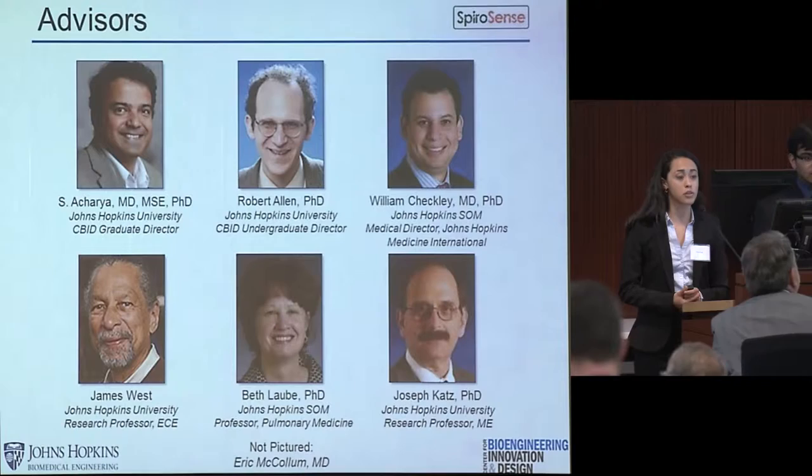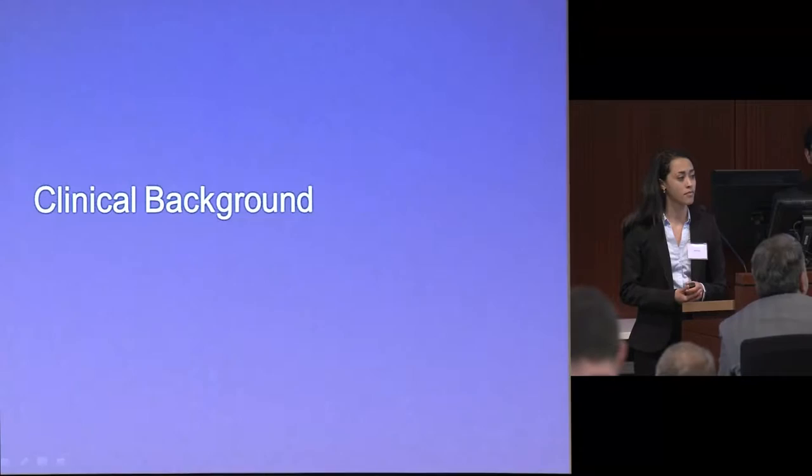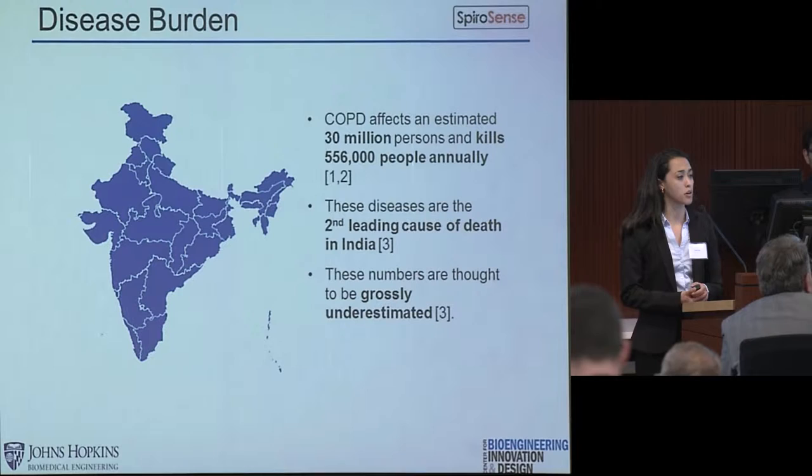Throughout the course of our project, we have worked with our advisors, each experts in their field. We are also partnering with the CBID mHealth team to implement our device in rural India. Some clinical background: COPD, or chronic obstructive pulmonary disease, affects around 30 million people in India and kills about half a million a year.